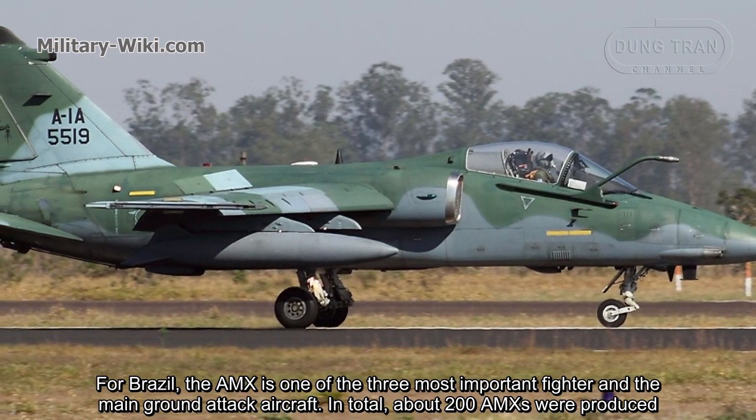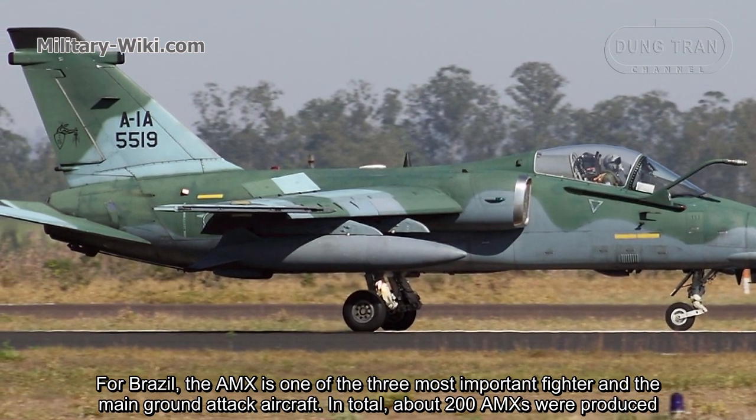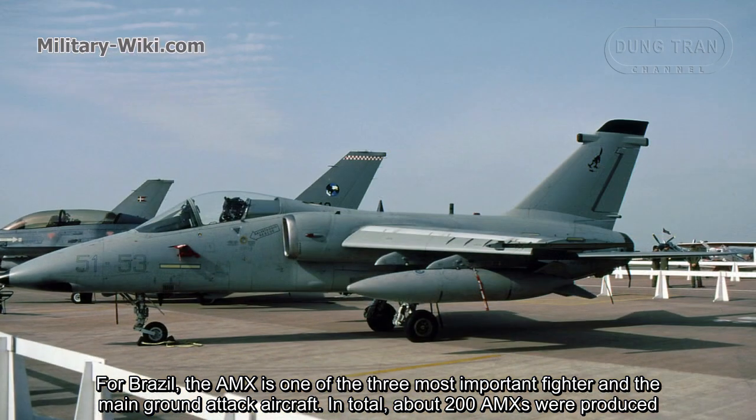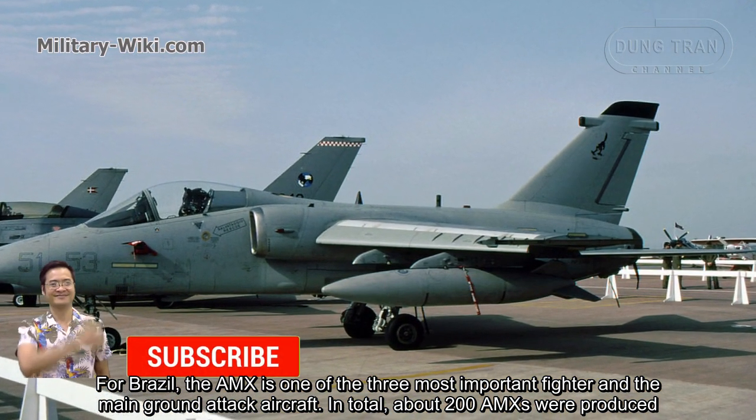For Brazil, the AMX is one of the three most important fighters, serving as the main ground-attack aircraft. In total, about 200 AMX aircraft were produced.